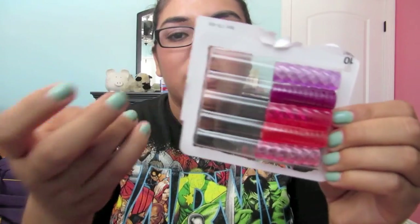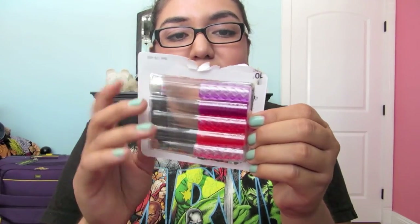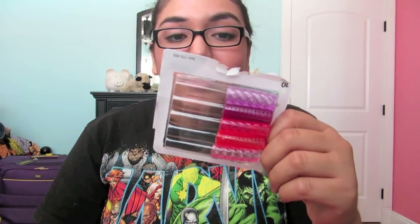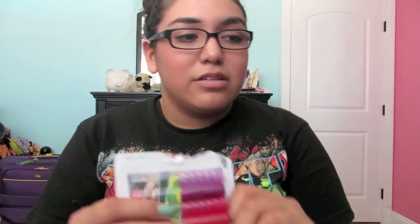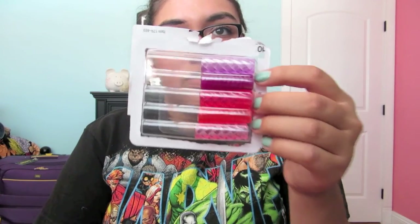I also went to Office Depot today and got a few things. I got these pencil pillows — you just put them on your pencil so you don't get the blister thing on your finger. I really like these; I used to use them in elementary school and middle school. Since I do have regular pencils, not mechanical, I got them. My brother took the blue and green ones, so I got the purple and red ones. These were about $3.